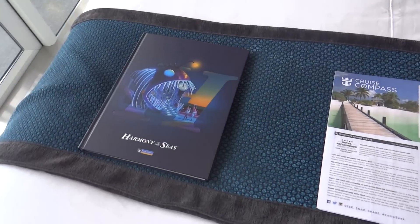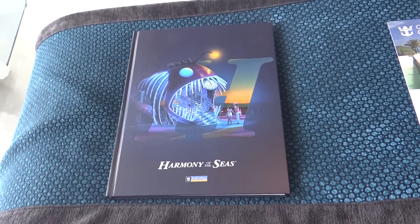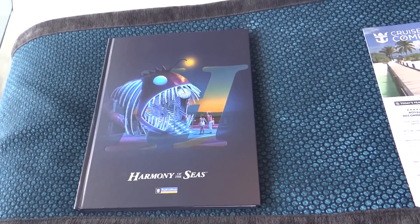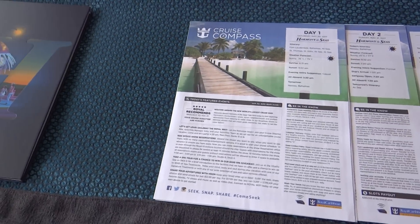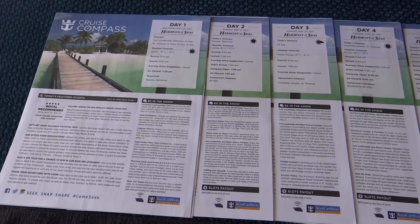Since it is the inaugural season, there's a nice little book here with a lot of dedications to Harmony of the Seas from the shipyards and the lighting crews and all of them. Here's all our cruise compasses.